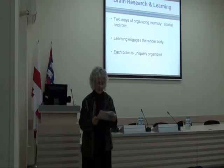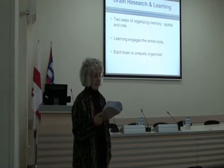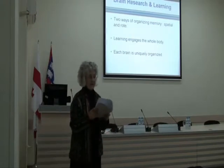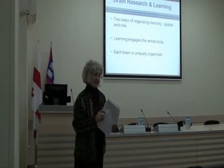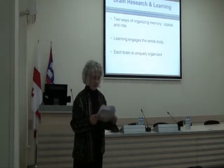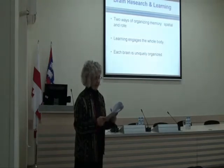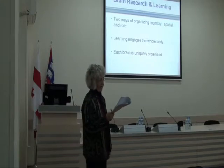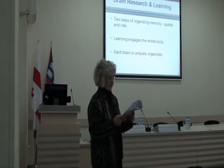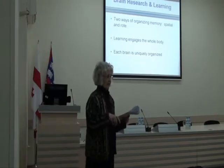We have two ways of organizing memory: spatial, which registers our daily experience, and rote, which deals with facts and skills in isolation. Both serve a purpose, and I'm not saying there isn't a time for some rote learning, but we understand best when facts are embedded in natural spatial memory. Activities that call for students to use their knowledge — hands-on projects — tend to build memory.